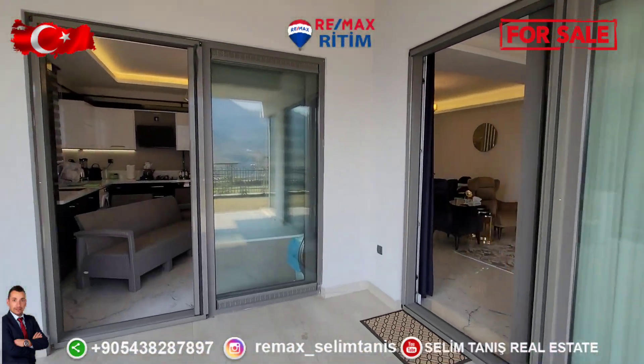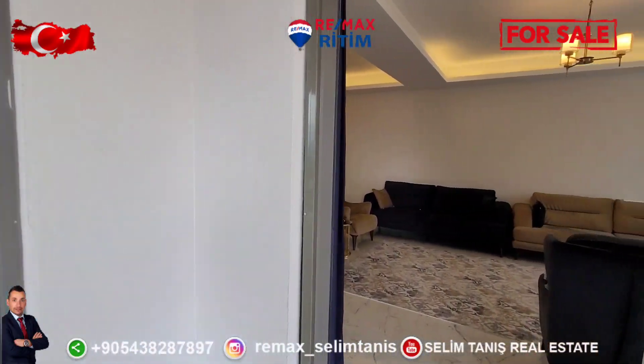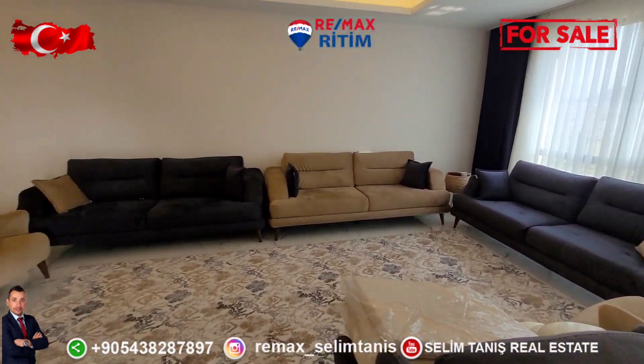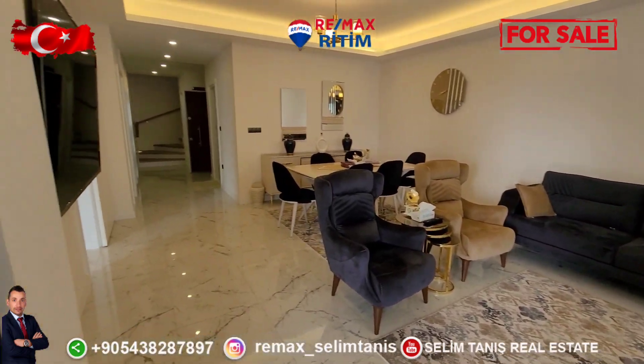For sale apartment — 240 square meters, bigger than a villa. This is the living room; it is very wide at 45 square meters.